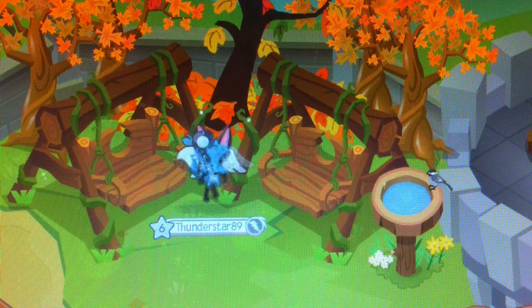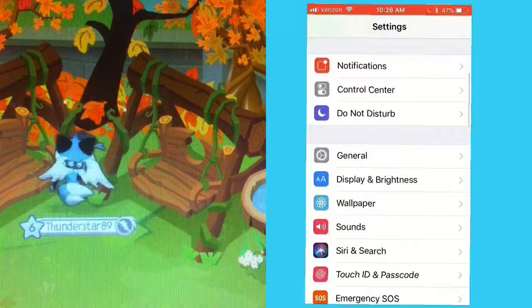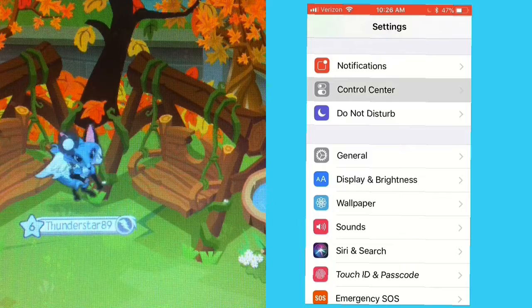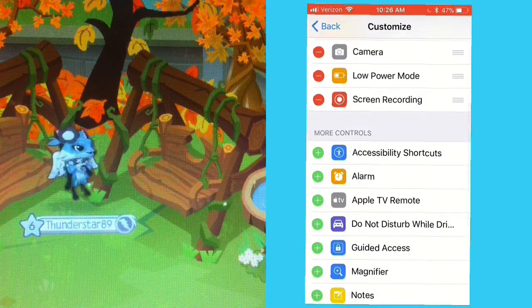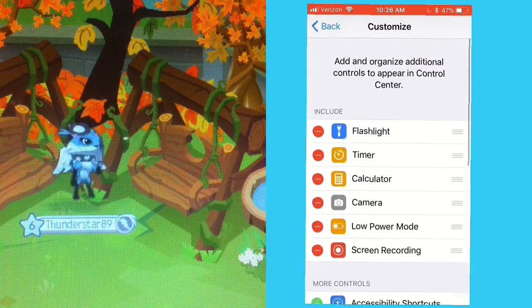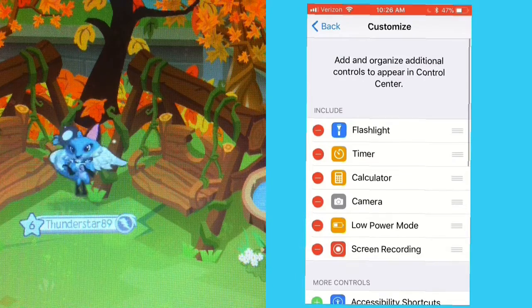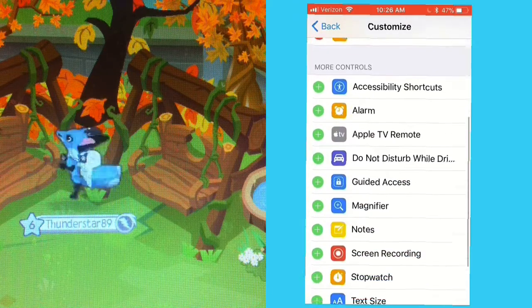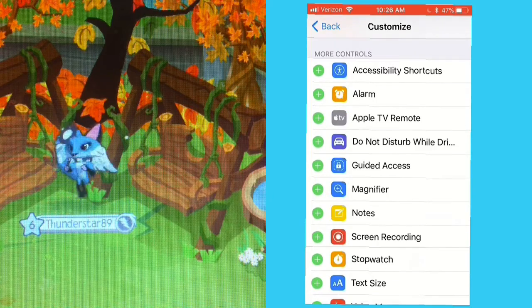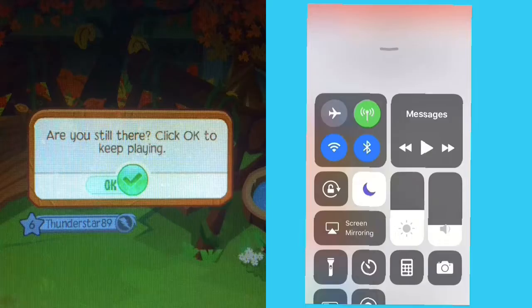And also, some of you guys were wondering how I recorded on my phone screen. So I will show you that now. All you do is go into settings and go under controls and customize it. And then you'll see all the controls that you have when you swipe up — all the things you can access by just easily swiping up on your screen. And then there you can customize it. I'm just going to remove the screen recording and then put it back on so you guys can see.